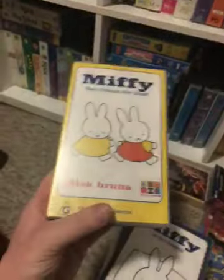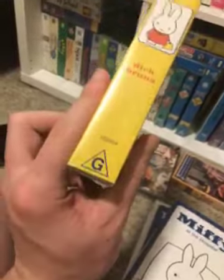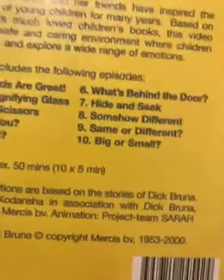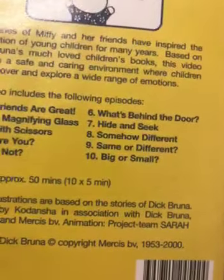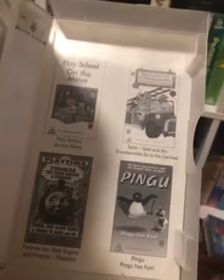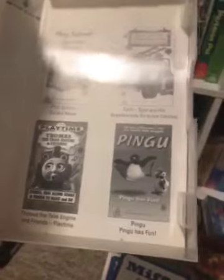And the last we have is Miffy Best Friends of the Great, 2000 Australian VHS. Catalog numbers: 102454. Front — spine, profile picture of Miffy. And the back — there are 10 episodes, not 8. The episodes are: Best Friends Are Great, Miffy's Magnifying Glass, Sniffs with Scissors, Who Are You?, Like or Not?, What's Behind the Door?, Hide and Seek, Somehow Different, Same or Different, Big or Small. Here's the tape. Inside cover shows other Apes and Kids videos — I've got that one, The Wiggles Wiggly Big Show, I've got that one, The Last Jaws Funtime, Brightside Place Comfort Move, Spot and His Grandparents Go to the Carnival, Tall Station Fred's Playtime, and Piggy Piggy Is Fun.